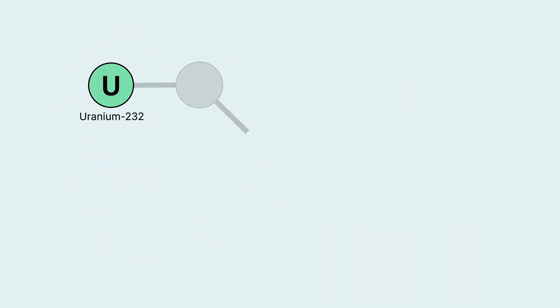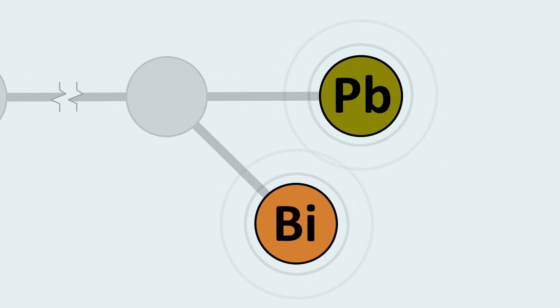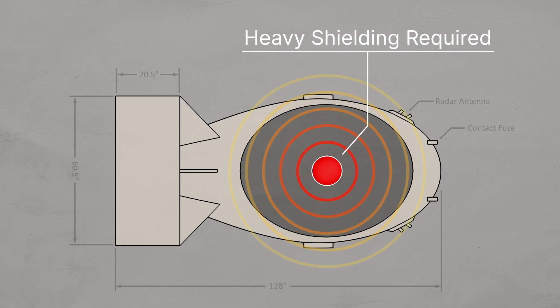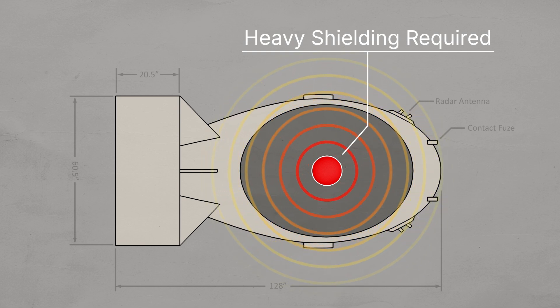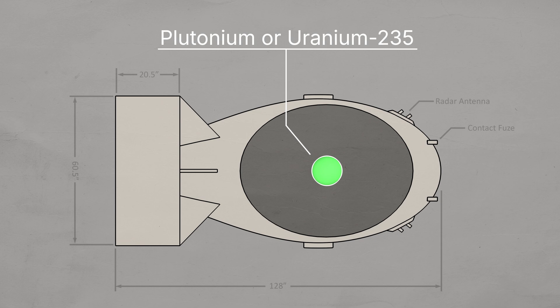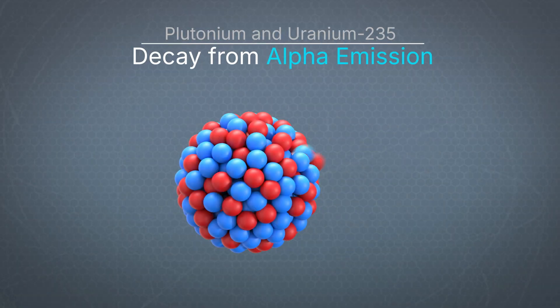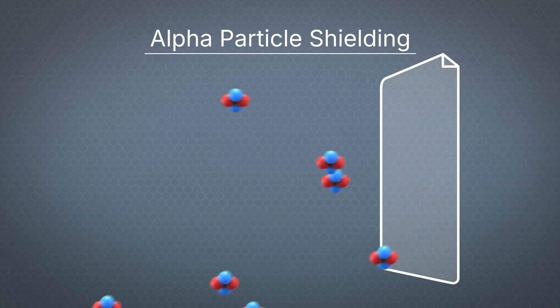Uranium-232 is one mass unit lighter than uranium-233, but thousands of times more radioactive. It decays into isotopes of lead and bismuth that emit penetrating gamma radiations. Seaborg knew that heavy shielding would be required to prevent gamma radiation from damaging electronics and materials in any nuclear weapon they might build. This meant that weapons made from plutonium or uranium-235 would be lighter, simpler, and far more practical than weapons made from uranium-233. This is because plutonium and uranium-235 decay from alpha emission and are easily shielded by as little as a piece of paper.